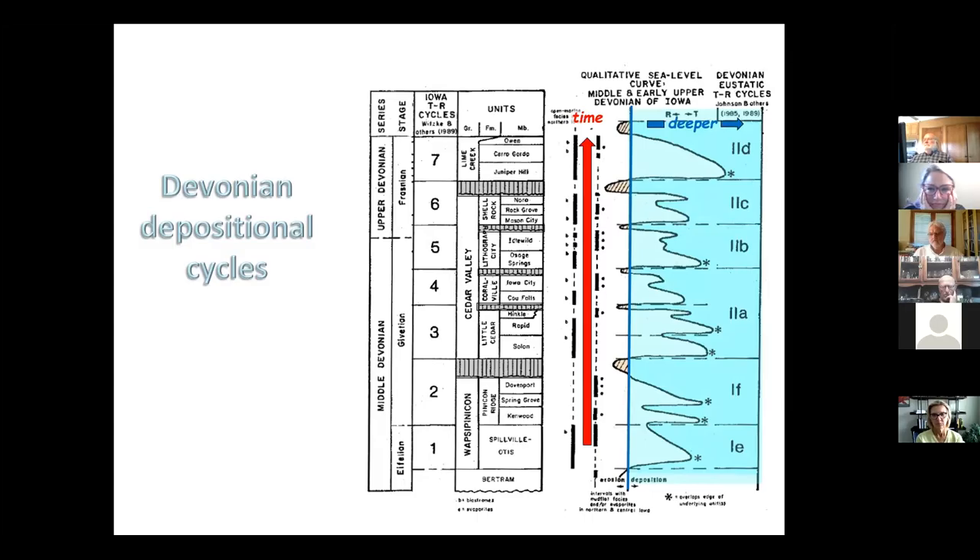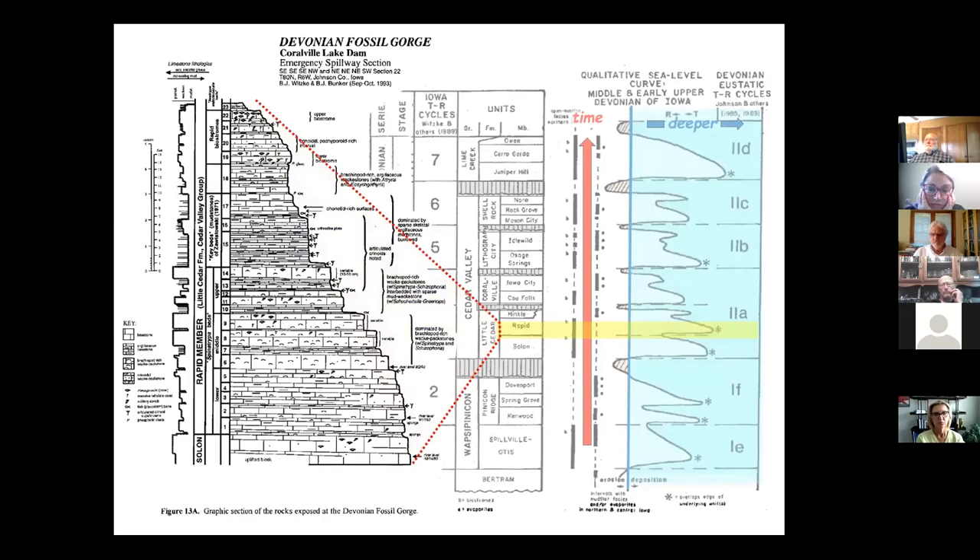Here's where the rocks we're looking at were deposited — starting at a pretty shallow area near the top of a peak on the chart. That shallow environment gives us lots of fossils. As we get into deeper water, conditions are different and there aren't so many fossils. Then on the far side we go back up to shallower water again. We can see all of this in the rocks — this is a stratigraphic section where we went through and identified particular beds where things change.